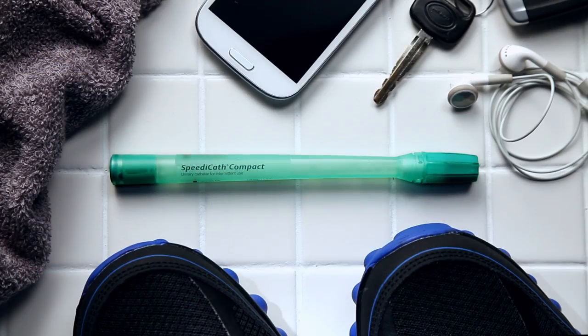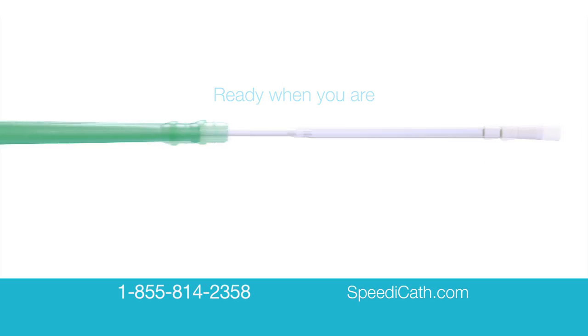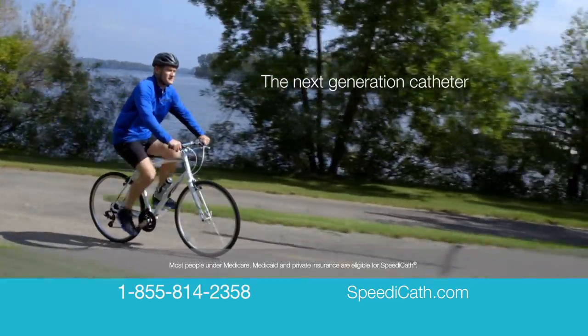It's small, discreet, easy to bring along, pre-lubricated so it's ready when you are. Part of the SpeedyCath family, SpeedyCath Compact Male has sold millions worldwide and is now available in the U.S. by prescription only. It's designed to be the next best thing to not using a catheter at all.